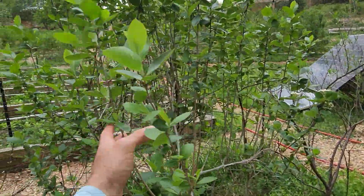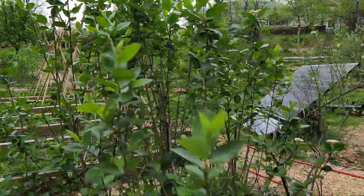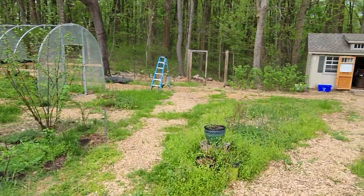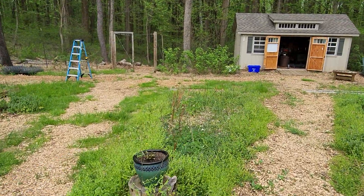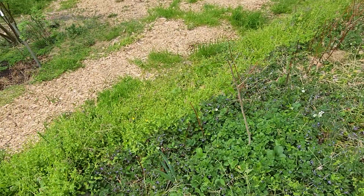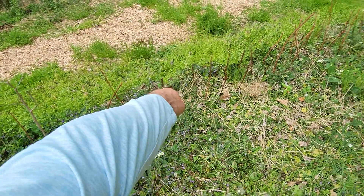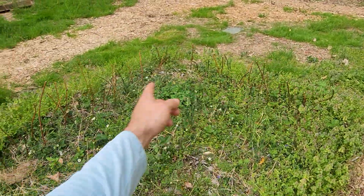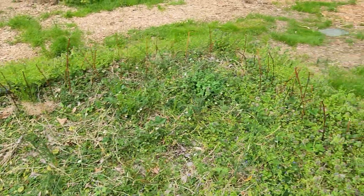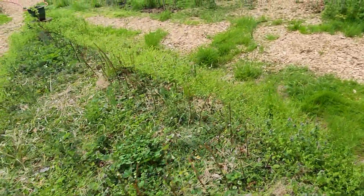Here's an elaeagnus that is just now flowering. This patch was originally intended to be strawberries but it's kind of morphed. Got some Egyptian walking onion, definitely some strawberries, lots of creeping charlie, and there's a currant I plopped in. A bunch of blackberry cuttings, none of which took — learned that that doesn't work very well.